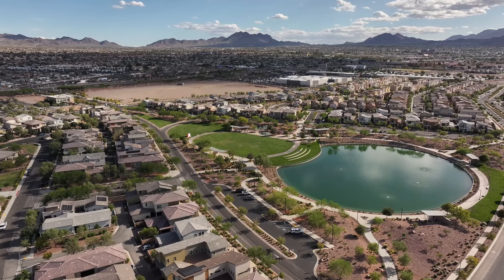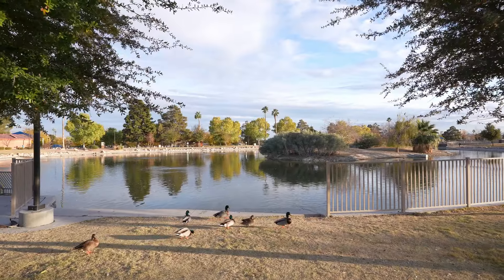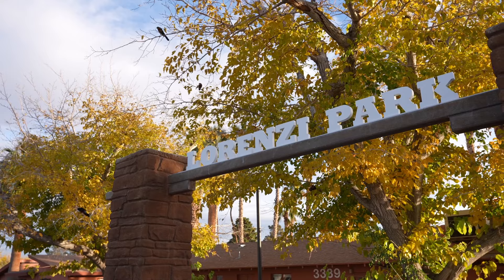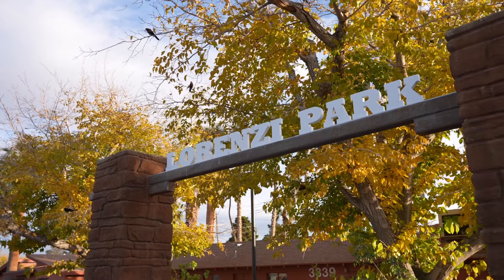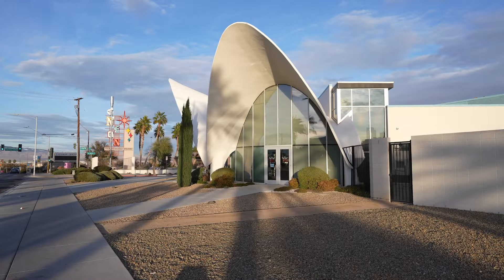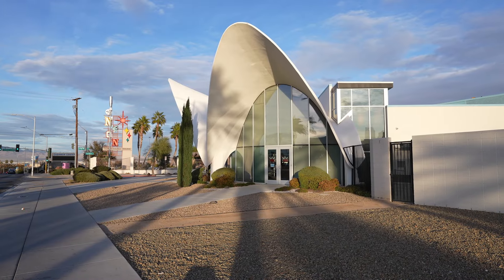Strategically situated, Arcadia affords unparalleled access to some of the finest schools, dining experiences, and shopping avenues the city has to offer. With stunning natural surroundings, the community is a stone's throw from natural wonders like Loresi Park and cultural hotspots such as the Neon Museum, ensuring your weekends are as enriching as they are exciting.